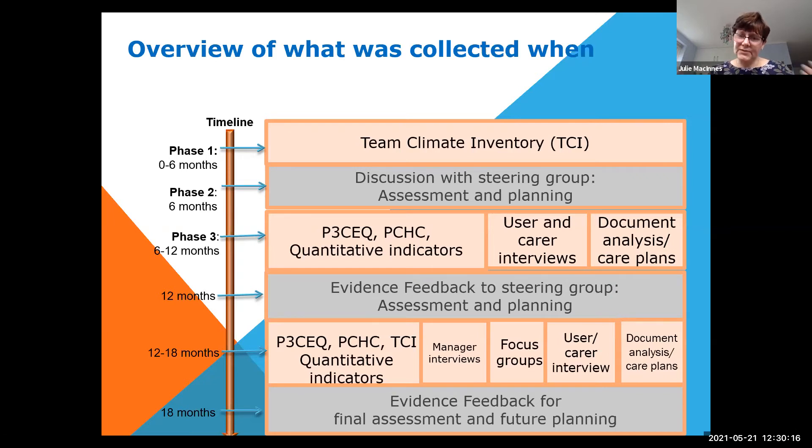We then allowed the changes to embed before conducting a second round of data collection using some of the same indicators and surveys. We re-administered the TCI to see whether team working had developed over the course of the implementation, and also interviewed managers at this stage. We then presented our evidence back to the case sites in terms of what was working and what wasn't.